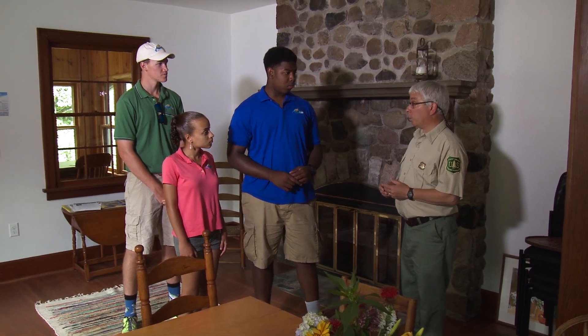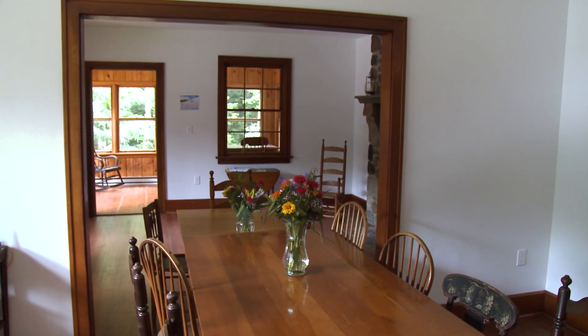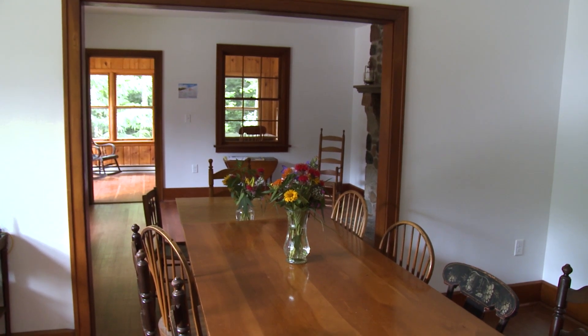Jason, what was the original purpose of this building? This building, when it was built back in about 1928, was for housing a caretaker that remained on site 24-7 all year round.